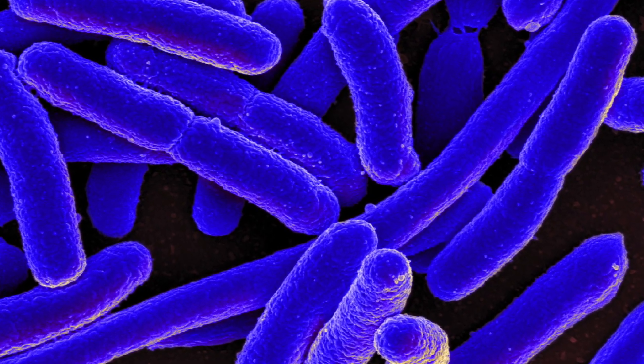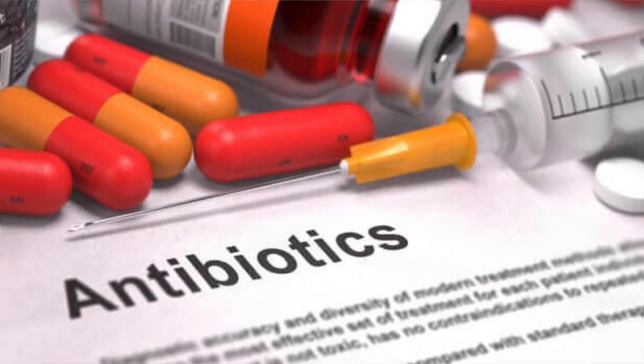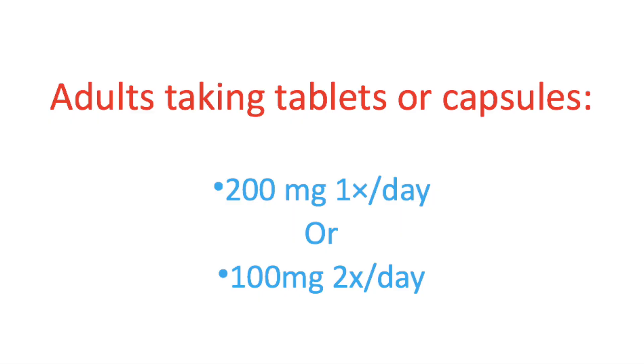The correct dosage depends on many indicators: severity of the infection, the location of infection, your body weight, and the sensitivity of the microorganism. Therefore, it's important you always use the dosage and frequency your doctor prescribed you. I will provide some general guidelines here, but always stick to the prescribed amount. For adults using tablets or capsules, the correct dosage usually is 200 milligrams once a day, or 100 milligrams twice a day — so every 12 hours.